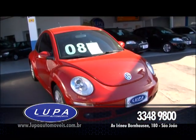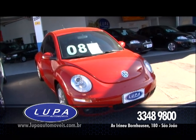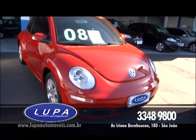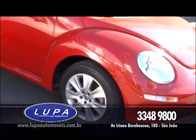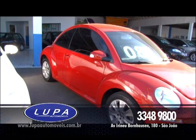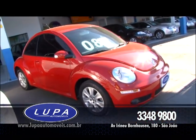Dá uma olhadinha, que tal você levar agora pra sua garagem um New Beetle? Esse é um 2008 2.0 com ar-condicionado digital, direção, vidro, trava elétrica, calota, CD player, roda de liga leve, farol de neblina. Esse carro completo, maravilhoso, tá bonito. E você leva esse New Beetle hoje pra sua garagem por apenas R$ 44.800.